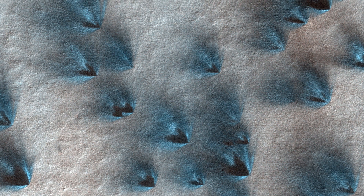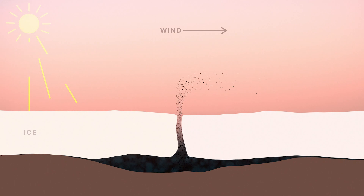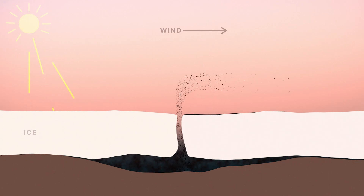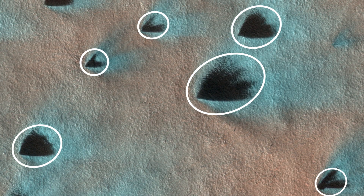Leslie Tamperi is MRO's Deputy Project Scientist. What are we seeing in these images? So what you can see here are dark patches on the surface of the ice near the South Polar Region. They're created by gas jets that come from under that ice, up through cracks, and deliver that dust out onto the ice. The wind will carry that dust and lay it on the surface, forming these fans. We can look at the directions and the sizes to try to understand what the wind field is doing.